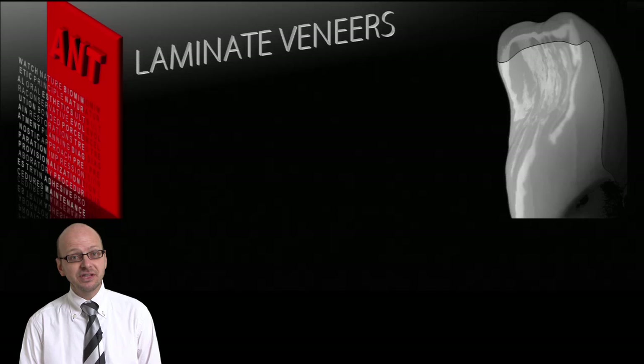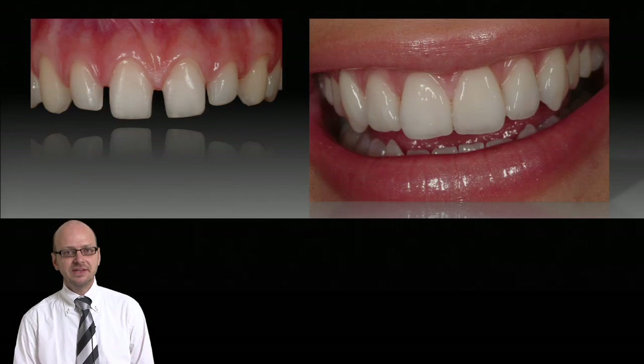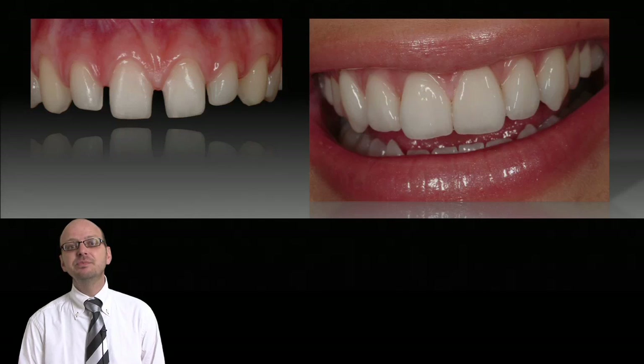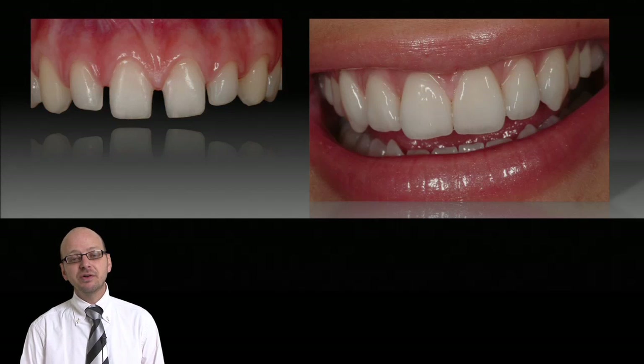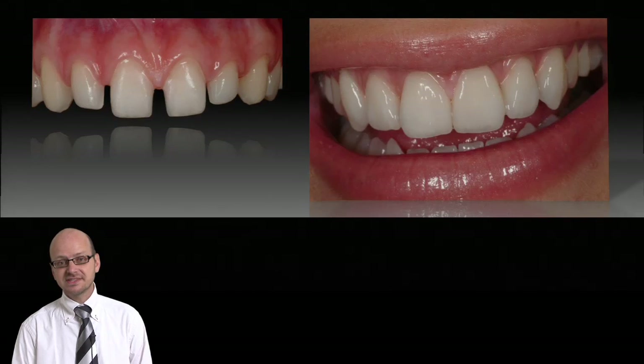We'll talk about laminate veneers, of course, bonded porcelain in the anterior dentition — not only the cosmetic and the beauty of it, but the foundations of biology, mechanics, function, and, of course, aesthetics.